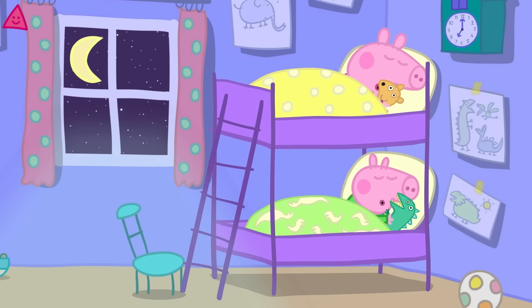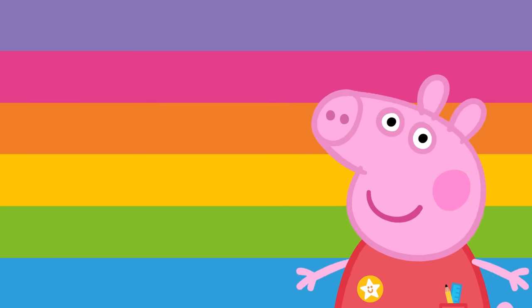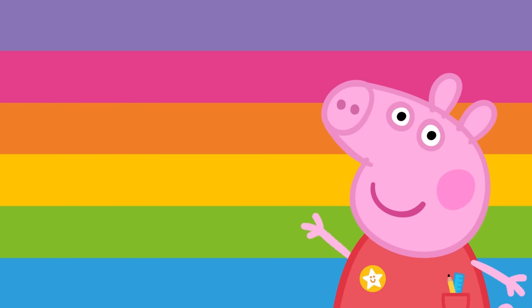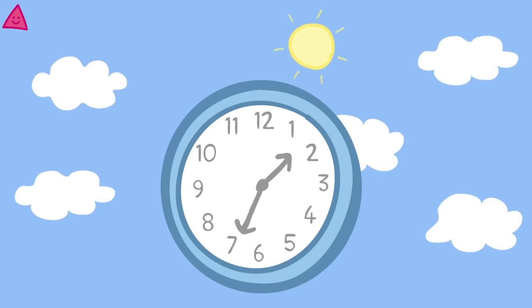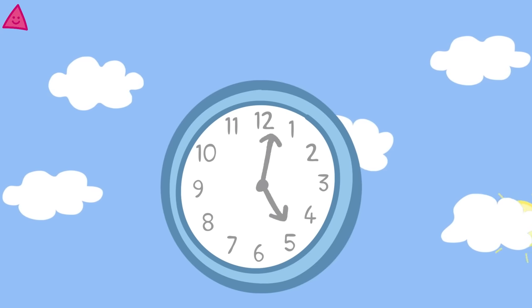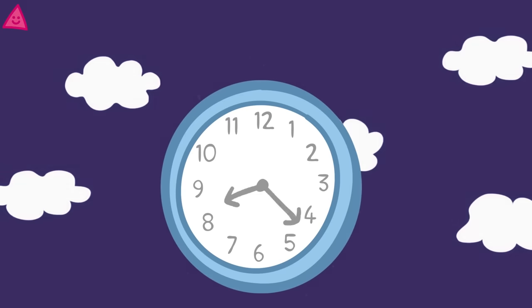Good night, Peppa. Good night, George. That was some great learning! You've just learned about the different times of the day. Perhaps you do similar things throughout your day. Well done — enjoy your day!